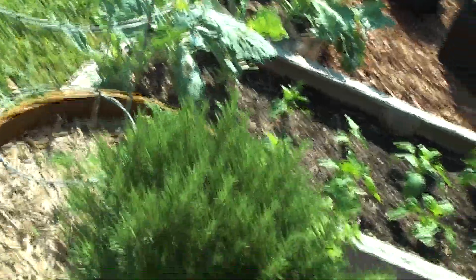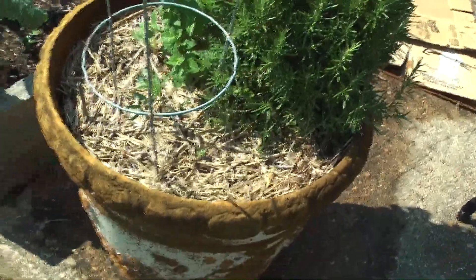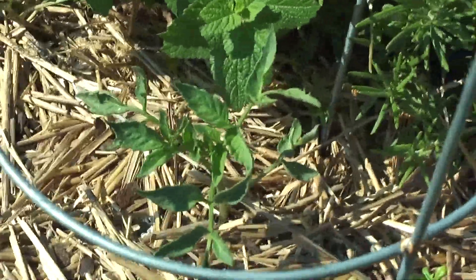I have a tomato — this one is a beefsteak. I only put it in like a couple weeks ago. This one is that in-ground bed that we put in. So we can use that bed over there with the ants.